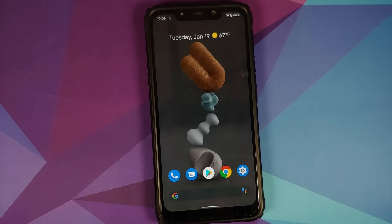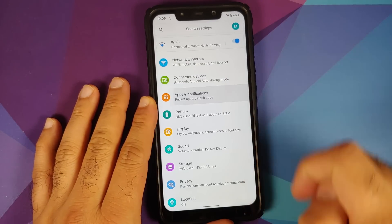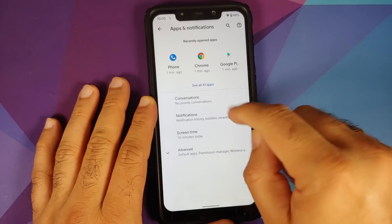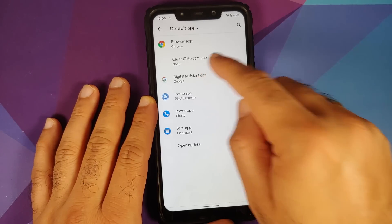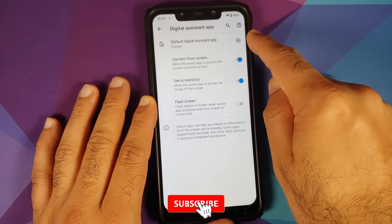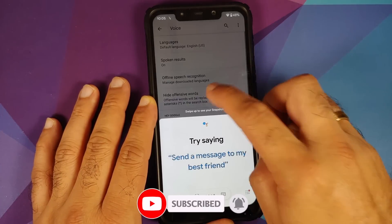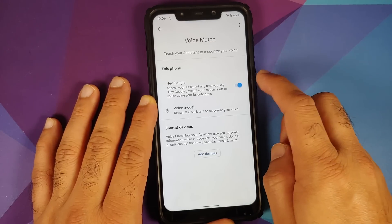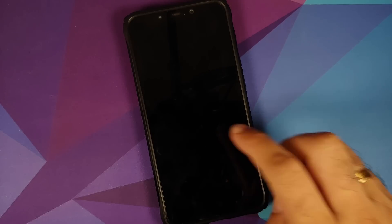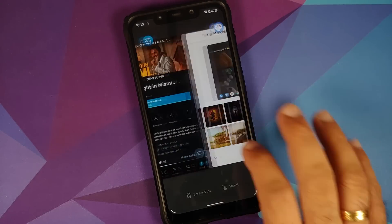Unfortunately this is the normal build so you do not have the option of hiding the bar at the bottom. Before I forget, if you use Google Assistant, go into Settings > Apps and Notifications > Default Apps, make sure the digital assistant application is set as Google. Then click the gear icon, go into Voice Match, and make sure the toggle is enabled — once done, your Hey Google keyword should work without any issues with the screen on and off.